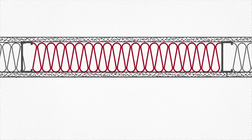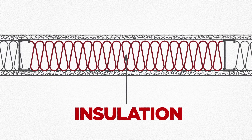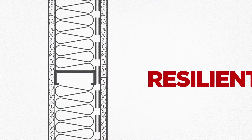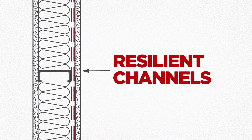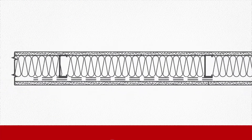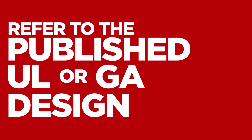Additional components to consider include the addition of mineral wool or glass fiber insulation into a wall cavity, which benefits both fire and acoustics, or using resilient channels to increase acoustical performance without impacting fire. Remember, it's always critical to first refer to the published UL or GA design to ensure the proper details are being followed.